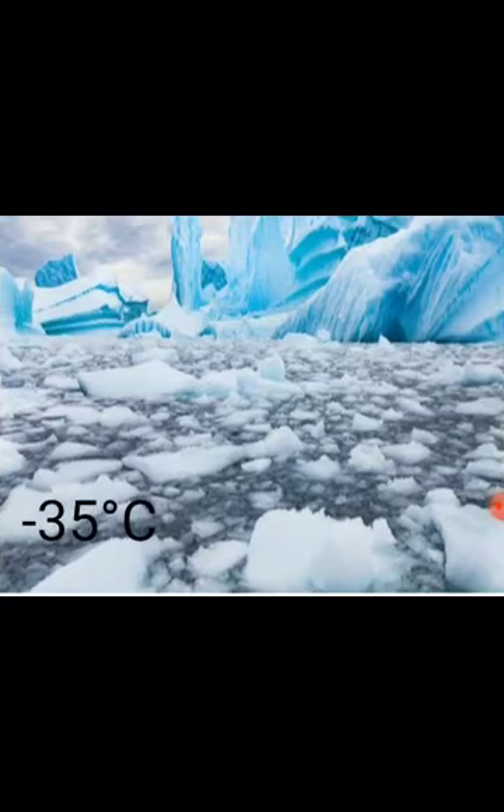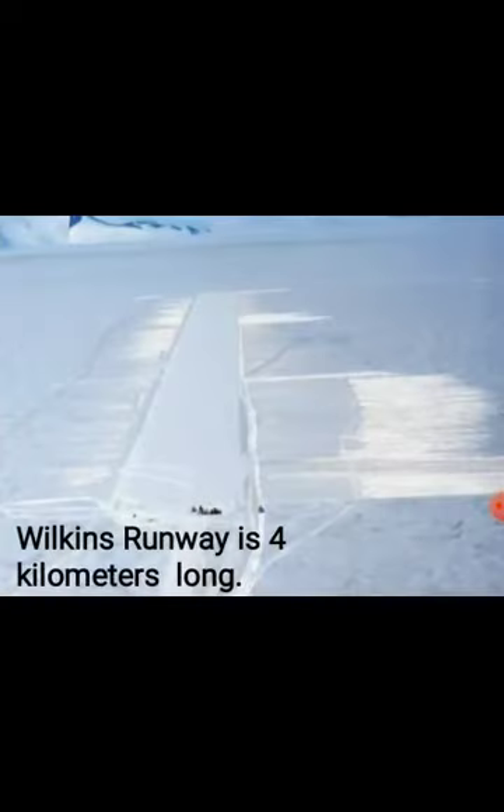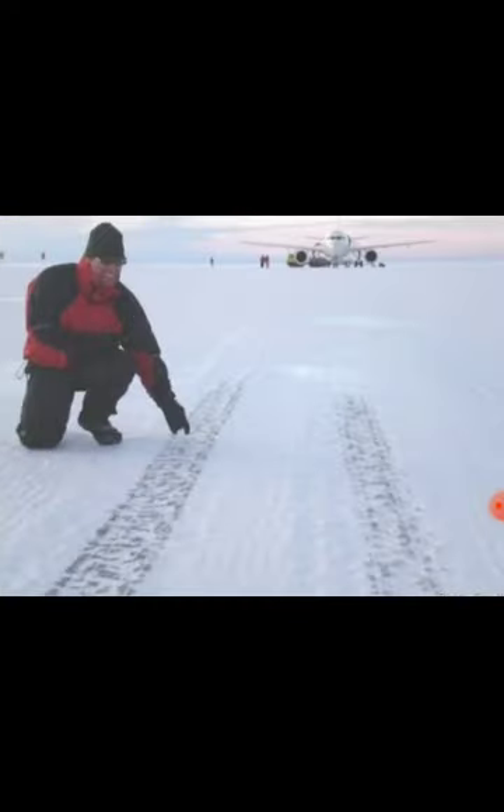This is the coldest part of the earth and even in the summer period it is minus 35 degrees. The Wilkins Runway is 4 kilometers long. Before the runway, planes took 5 weeks to reach Antarctica. But now they can get there in less than 5 hours.